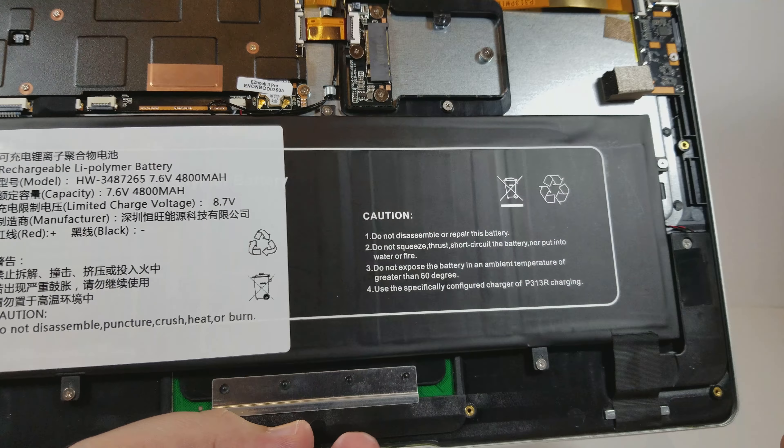Really, really well made. The bottom shell and the top are all aluminum. The insides are going to be plastic.